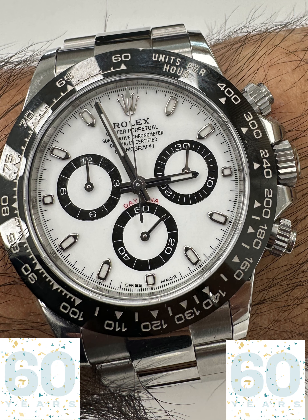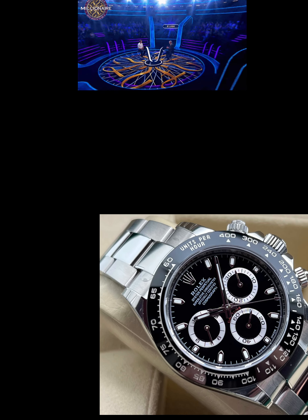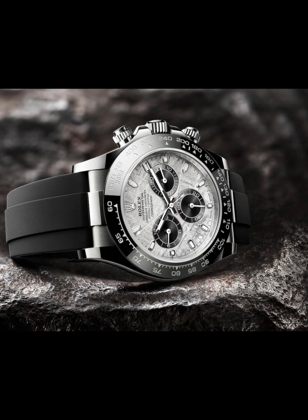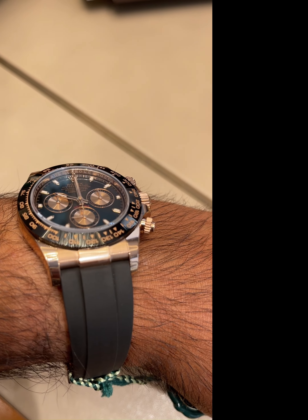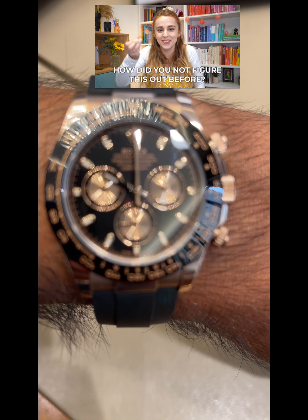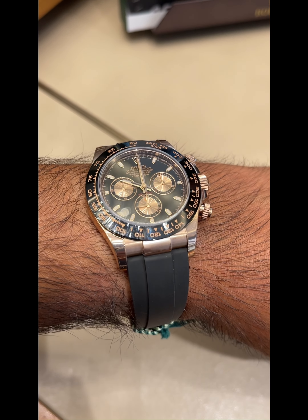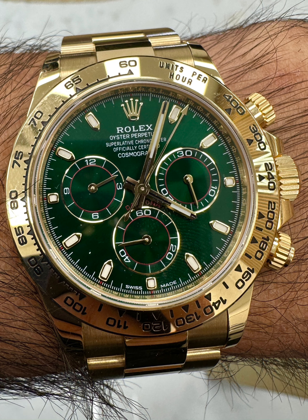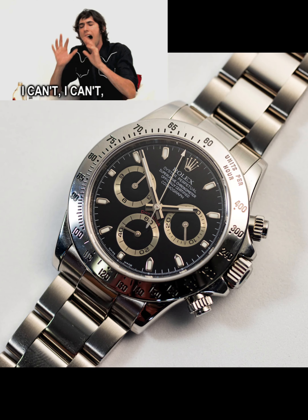This year is the 60th anniversary of the Rolex Daytona. If I was asked simply what is your favorite watch model of all time and you can only pick one, my honest answer would be the Rolex Daytona. That may seem an obvious, clichéd choice for a watch that's become so hyped, so hard to get hold of, and so overinflated in the secondary market, but it's my honest answer — a watch I've personally loved for over 30 years since I first saw it in the late 80s, looking longingly in a boutique window as something I couldn't afford.